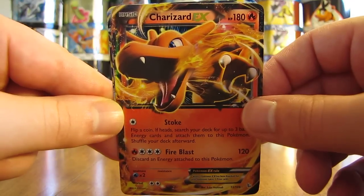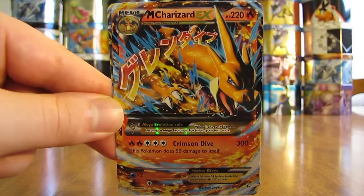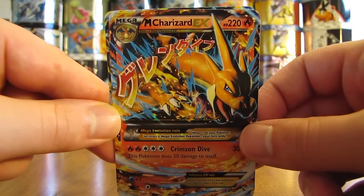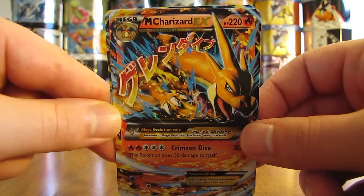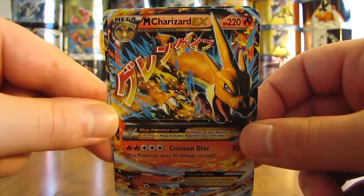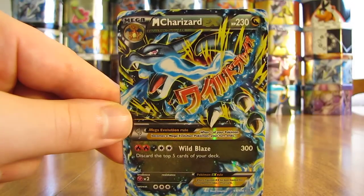My favorite cards from the set are last — both Mega Charizard EX cards. I have two each of the Mega Charizard EX cards from the set, versions X and Y. I haven't pulled the Secret Rares yet, but I'm hoping to soon. Here's the version Y, and then here's the X version.